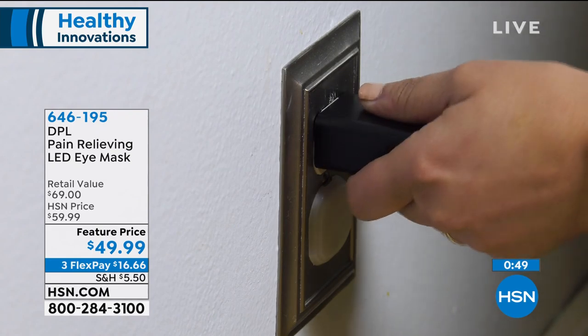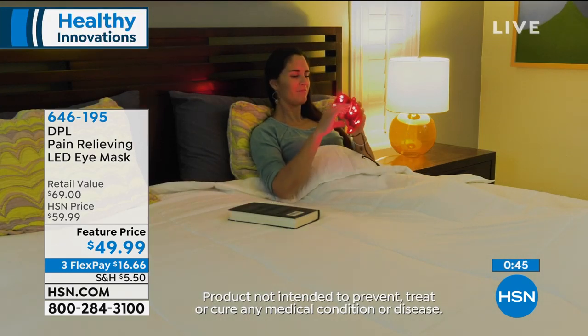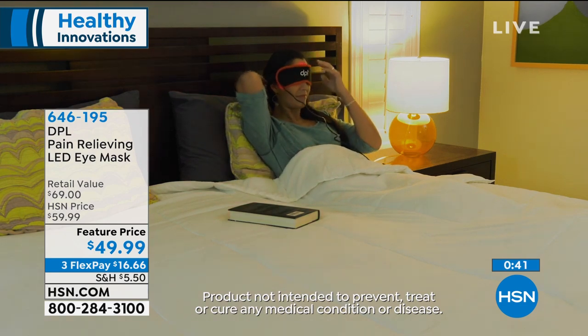We have a 30-day return policy on this one. We're now down to the final few hundred if you want the DPL eye mask. Both of these have been very popular, but this specifically is just a partner piece — we don't always share this with you. It's a final couple of hundred or so. Get it as a gift for yourself, certainly.